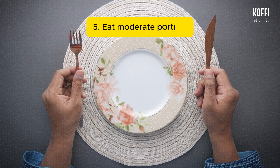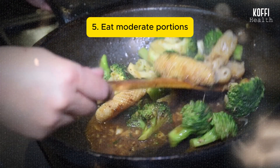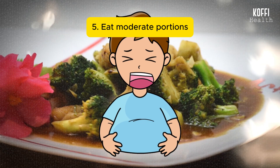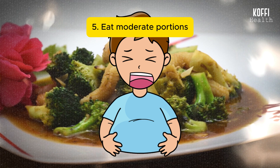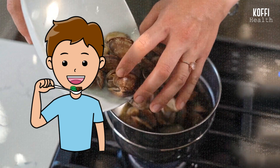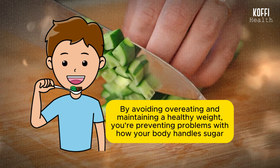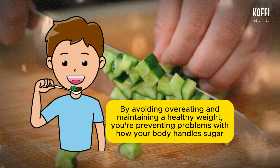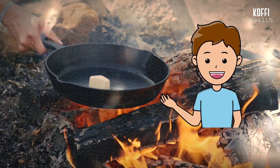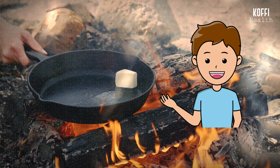Number 5: Eat moderate portions. Eating the right amount of food is crucial for keeping your blood sugar level steady. When you have moderate portions, it means you're not overwhelming your body with too much sugar at once, and this helps to keep your blood sugar in balance. It also allows your body to use insulin more effectively, which is important for controlling blood sugar. By avoiding overeating and maintaining a healthy weight, you're preventing problems with how your body handles sugar. Eating moderate portions is like giving your body the right amount of energy without causing any sudden spikes in your blood sugar.